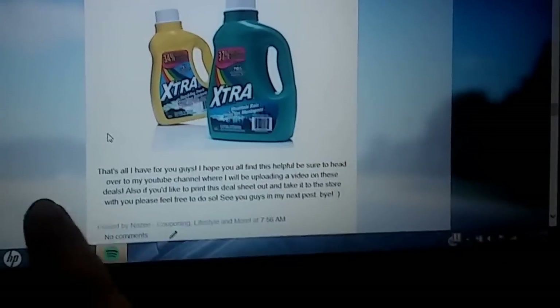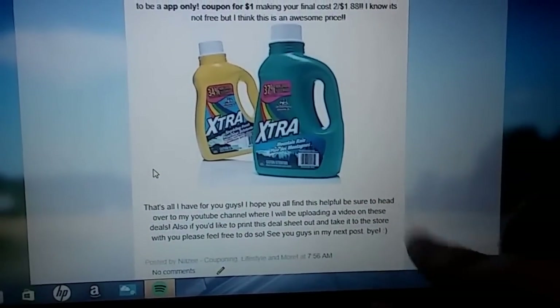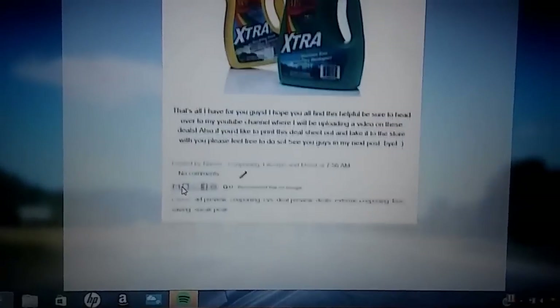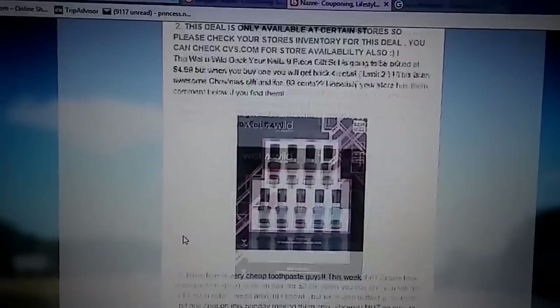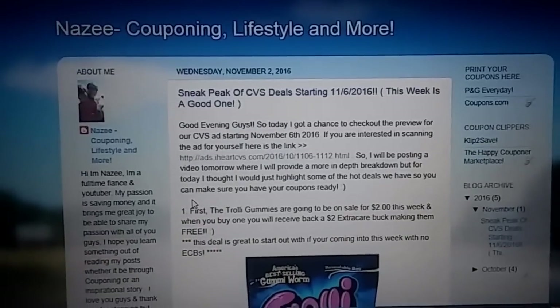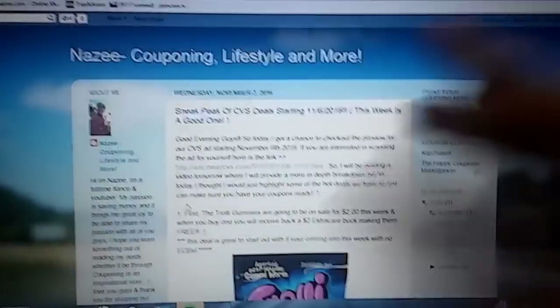That is all I have for you guys. Like I said at the beginning, you can print this out if you'd like to. I hope you guys enjoyed — be sure to check out the post if you want to read it for yourself. I'll see you guys next time. Bye!